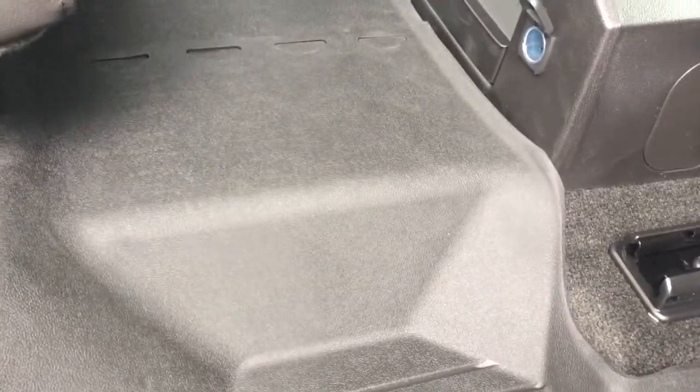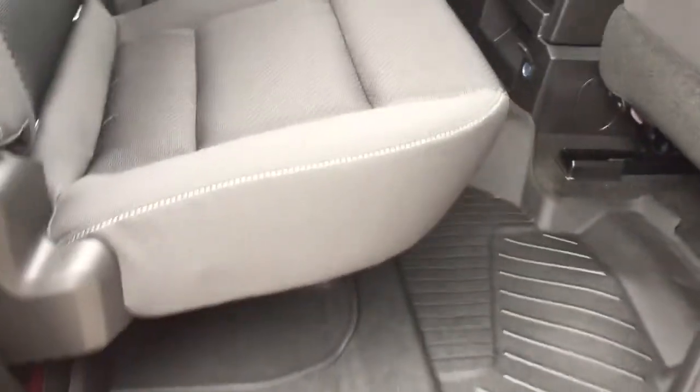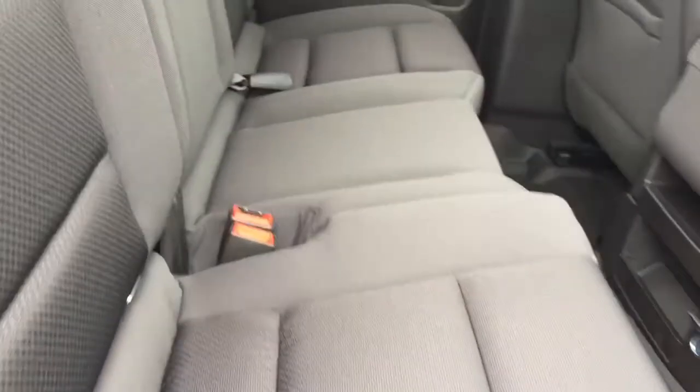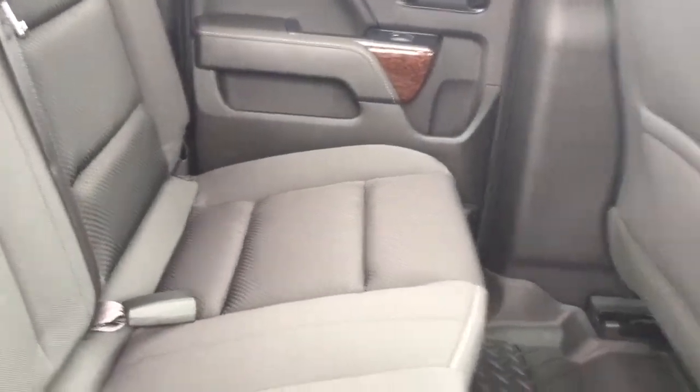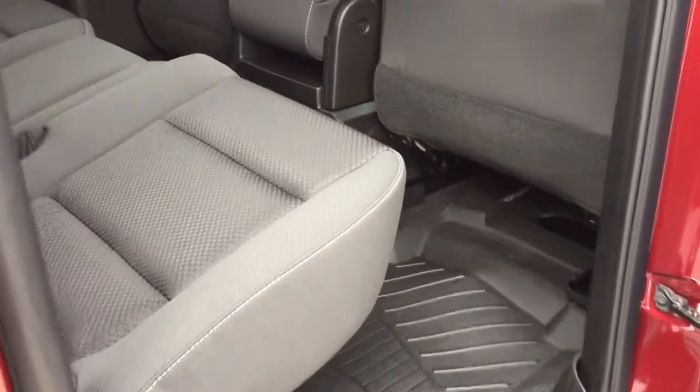The full coverage floor mat goes right over that hump too — gotta love that. Could not be easier to operate those split bench seats in the back. All of this done with just one hand on the camera and one hand operating the seats.